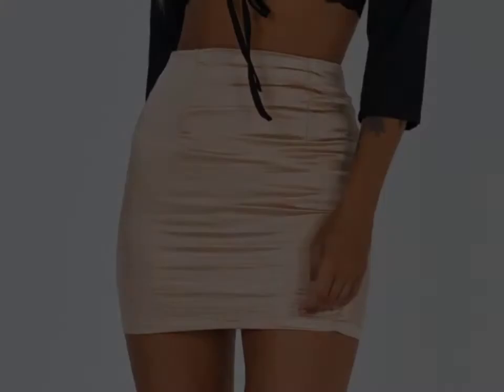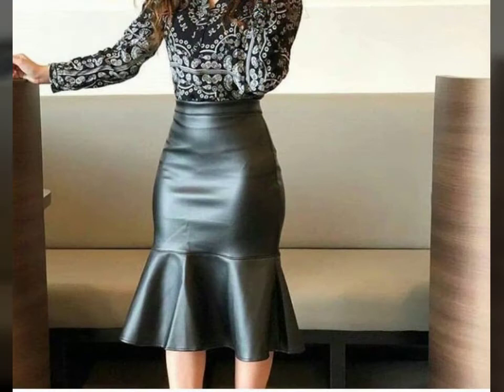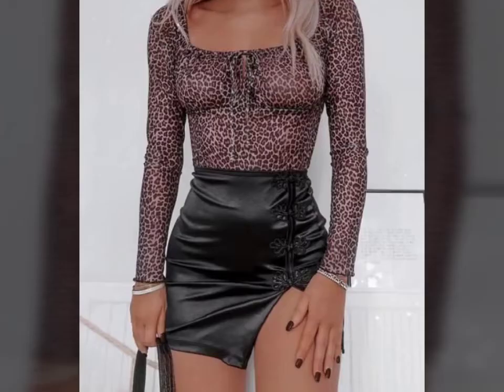Friends, I must suggest you please watch my video till the end and get design ideas from my video. This video is for those ladies who love leather latex skirts. All designs are so beautiful, stylish, and trendy. If you want to buy such types of leather latex skirts online, many websites sell these types of skirts, like www.eber.com, www.amazon.com, and www.canstudio.com. You can buy these beautiful and stylish leather latex skirts online from there.